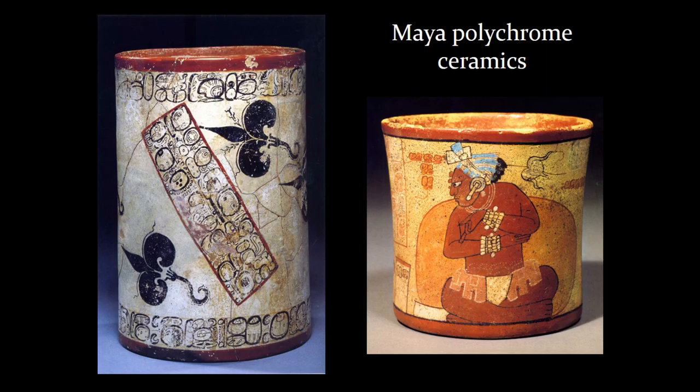By focusing on these highly decorated ceramics, we are able at times to appraise their motifs, their iconography and their glyphs, which together enables us to determine where these ceramics were originally produced.